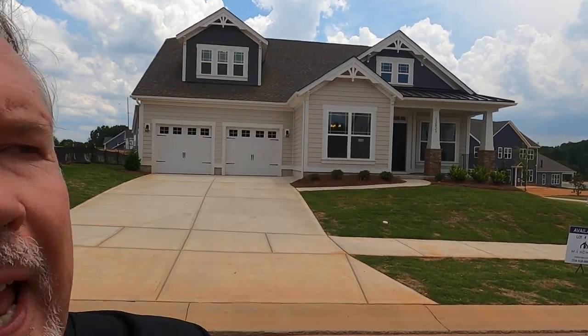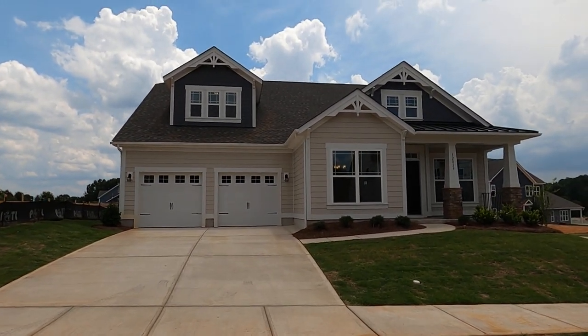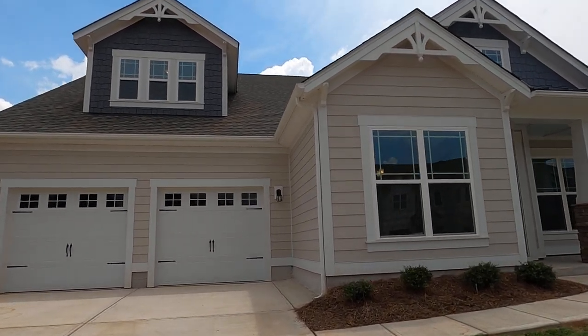Hey it's Roger, I'm on location in Huntersville at Ramsey's Glen and we're going to tour the Hathaway right now. It's a beautiful ranch style 1.5 story home. I want to point this out to you - look above the garage at those three windows. Wait till you see the other side of those windows, I can't wait to get you upstairs.